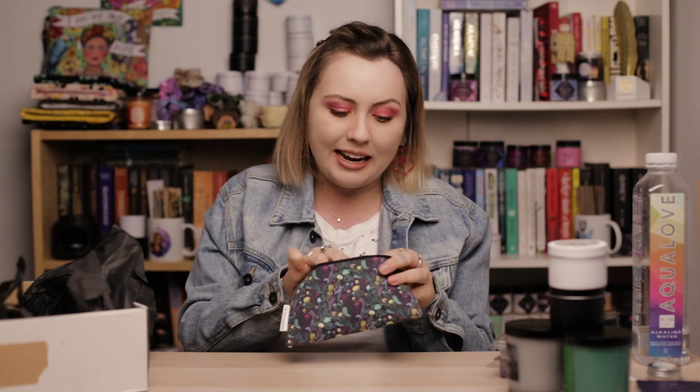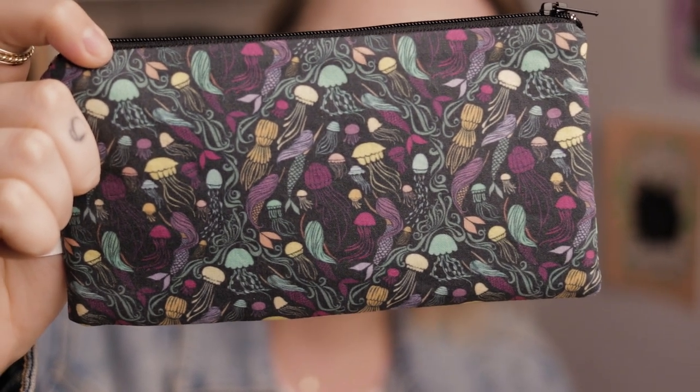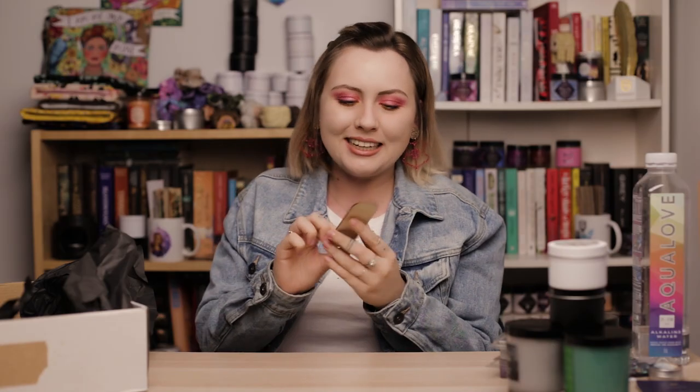Next we have a pouch from Trim and Thread, which is super cool — I've been eyeing these for a while. I feel like you could put so much stuff in here to carry in your purse or bag. Right now everything like my lip balm is just scattered and it takes ages to find things — this would make my life so much more organized. The pattern is super cute, it's like mermaids.